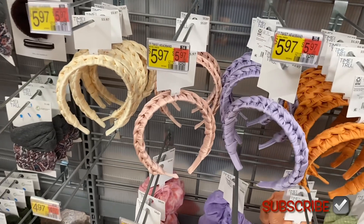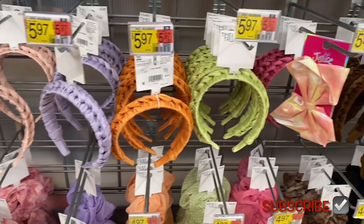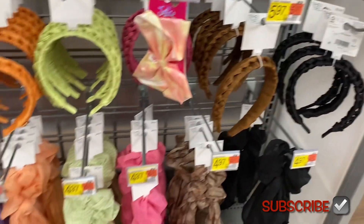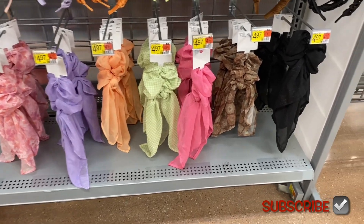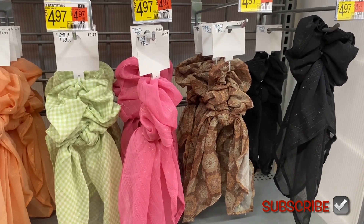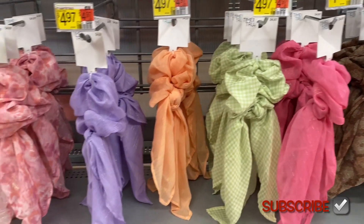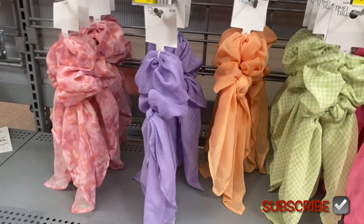You can get the twist headbands in beige, light pink, lavender, orange, green, pink, brown, and black. They also have twist tails down here with patterns — this one has a little bit of a sparkle. They all actually have a little sparkle, but that one has like a pattern. That one's pink gingham, and there's peach, lavender, and a little bit of pink flowers too.